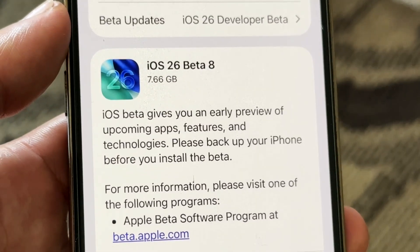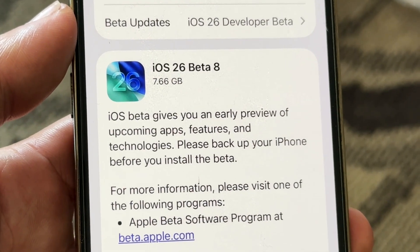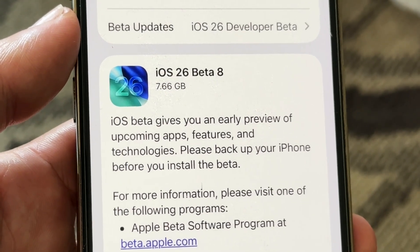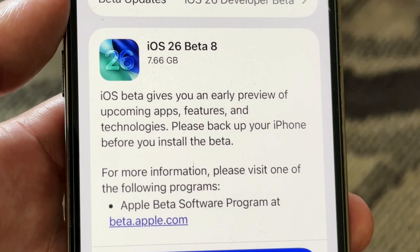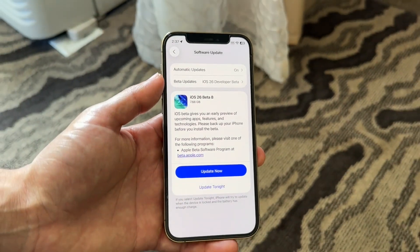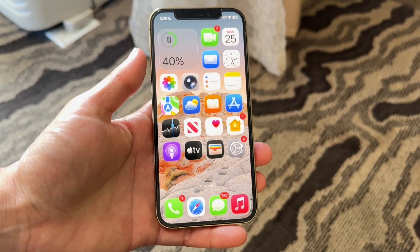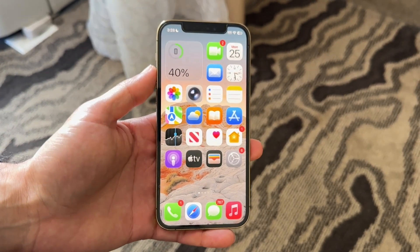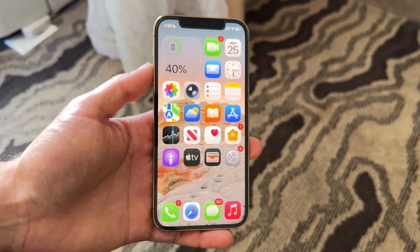Taking a look at what this update basically brought: this iOS beta gives you an early preview of upcoming apps, features, and technologies. It even says to back up your iPhone before installing, which is kind of funny. For the most part, this update is once again just a bug fix refinement type of update — nothing super crazy, but it's always good to have these refinement updates.